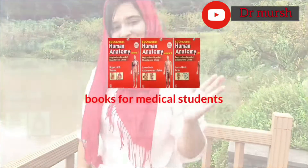Hey guys, welcome back to another video. So today I'm going to talk about the books which you have to get to the medical university when you come to China. If you are interested, keep on watching.